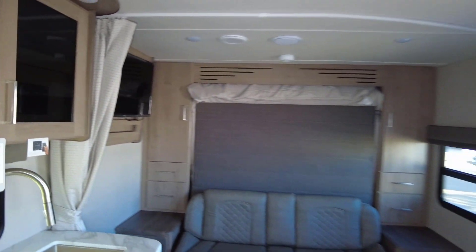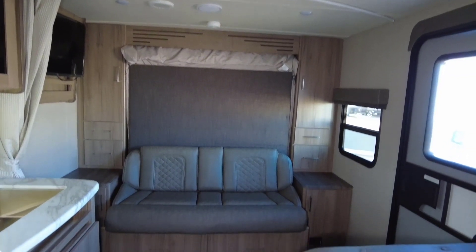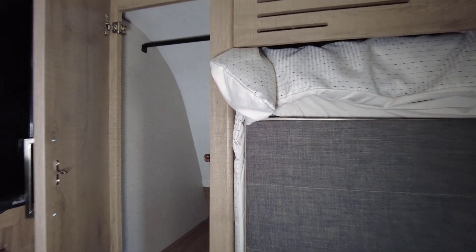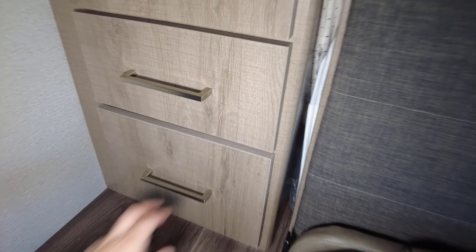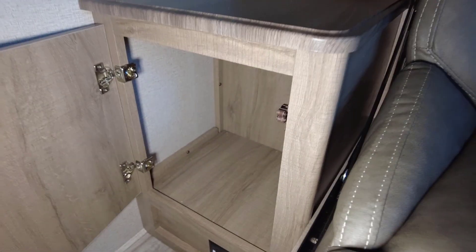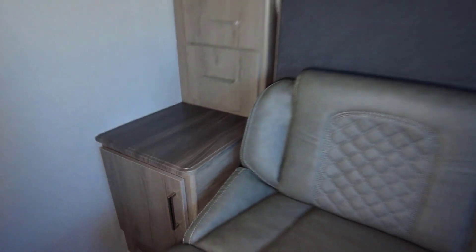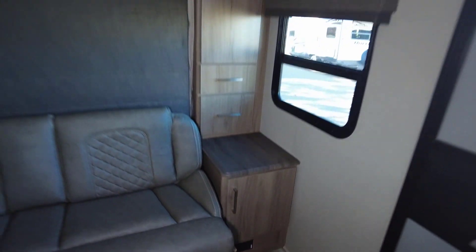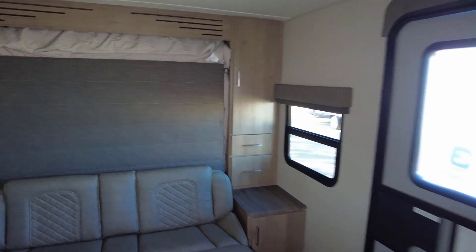Starting up where the Murphy bed is — the bed flips up to reveal a nice-sized couch. You got a good wardrobe space on each side, so you've got room for your hanging clothes, and then two good-sized drawers underneath that. A little cubby with a 110-outlet on each side, and you even have drawers underneath the couch — a decent amount of storage up front for your clothes.